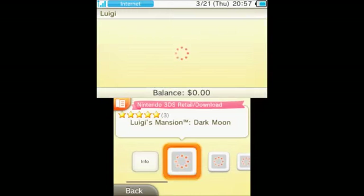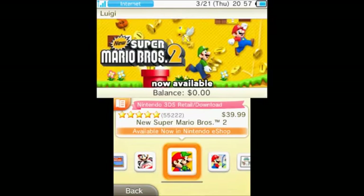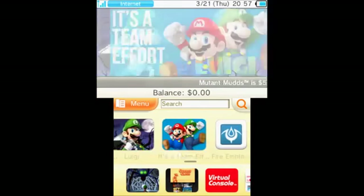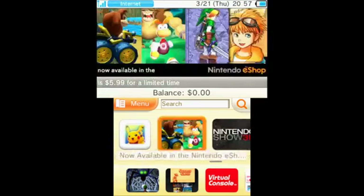There's a section on Luigi here. Coming soon of course is Luigi's Mansion Dark Moon for $40, and then they've got loads of Mario games in there as well, some of them obviously featuring Luigi. There's also a team effort section which has just got team games moving along.